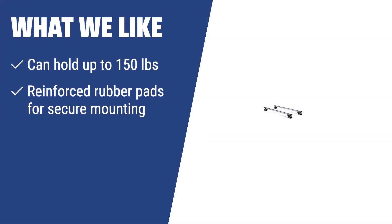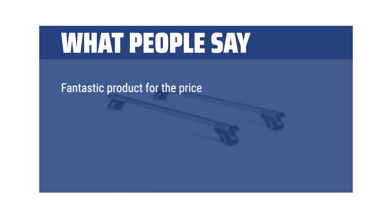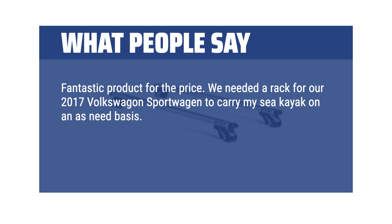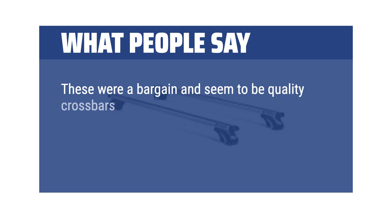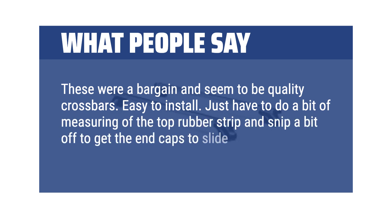What we like: If you are a paddler looking for a versatile crossbar for multiple uses, the Vault Cargo Management Kit is the ultimate choice for you. With the ability to hold up to 150 pounds and features like reinforced rubber pads and a key lock for security, this model ensures safe and secure transportation of your gear. What people say: Fantastic product for the price — we needed a rack for our 2017 Volkswagen Sportwagon to carry a sea kayak on an as-needed basis. We wanted something easy to put on and take off but sturdy enough to do the job. This rack is perfect. These were a bargain and seem to be quality crossbars. Easy to install — just do a bit of measuring of the top rubber strip and snip a bit off to get the end caps to slide all the way on.